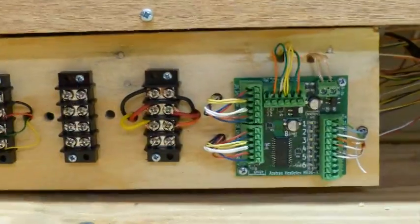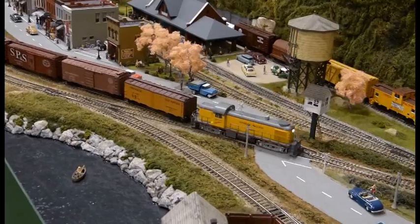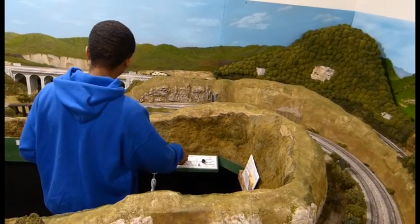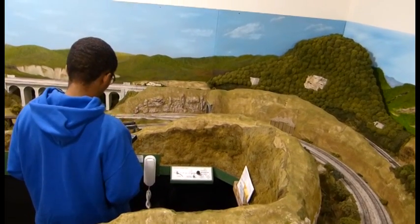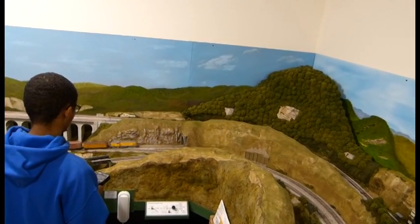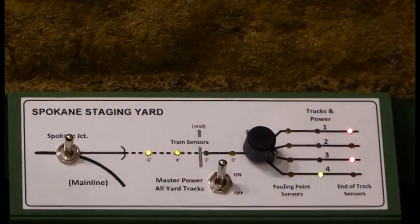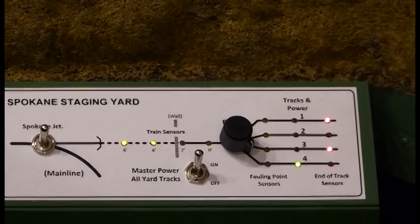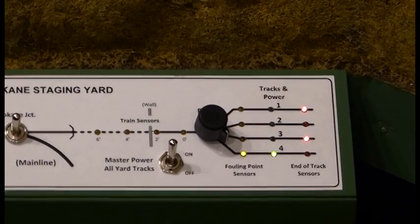The logic for the sensors and LEDs is provided by two as-a-tracks modules. When an operator's train orders instruct him to run a train into the Spokane staging yard, the operating process is similar to that of a departing train. The operator aligns the turnout at Spokane Junction so that his train enters the yard access track, and then he selects the destination yard track. The LEDs on the control panel again tell the operator where his train is located. For a train entering the yard, the operator simply runs his train at speed until the end of track sensor is triggered and the red LED lights.